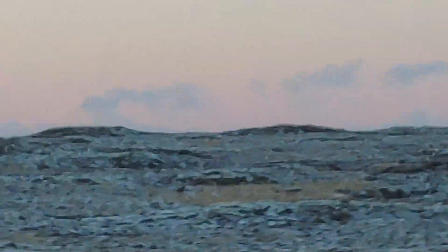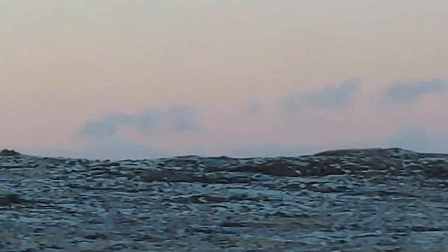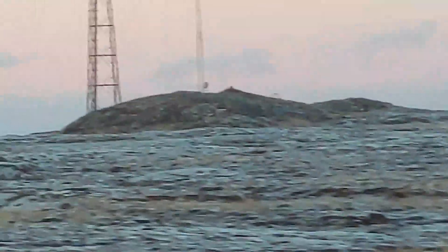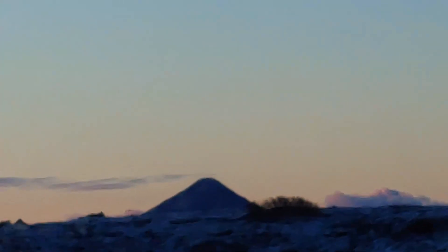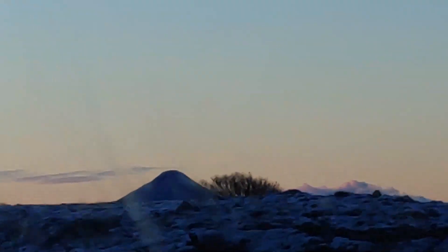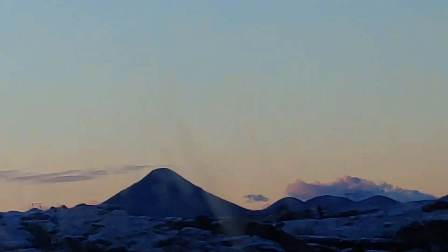Our guide Jasmine of GeoAdventures has picked us up in Reykjavik, Iceland, and we're driving about 20 miles to the site of the most recent volcanic eruption in Iceland. We look out on an almost desolate plain of lava flats on a very cold winter day. It was fascinating to see this older, now-inactive volcanic cone off in the distance.